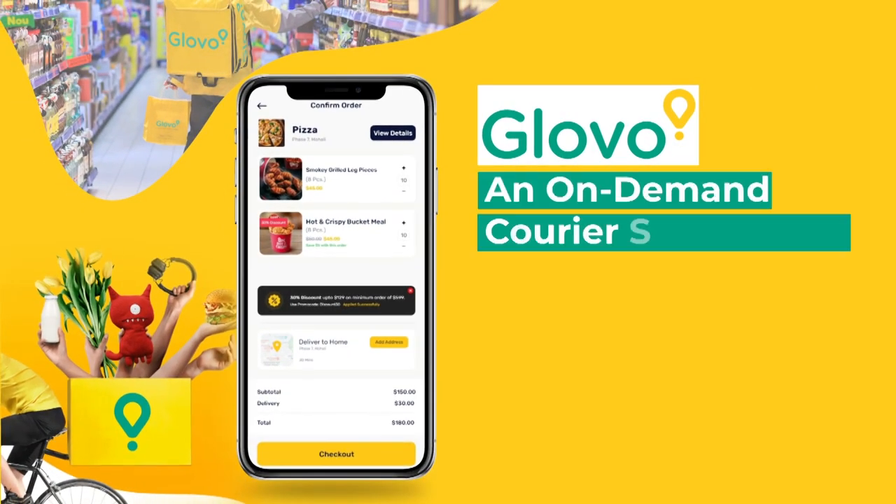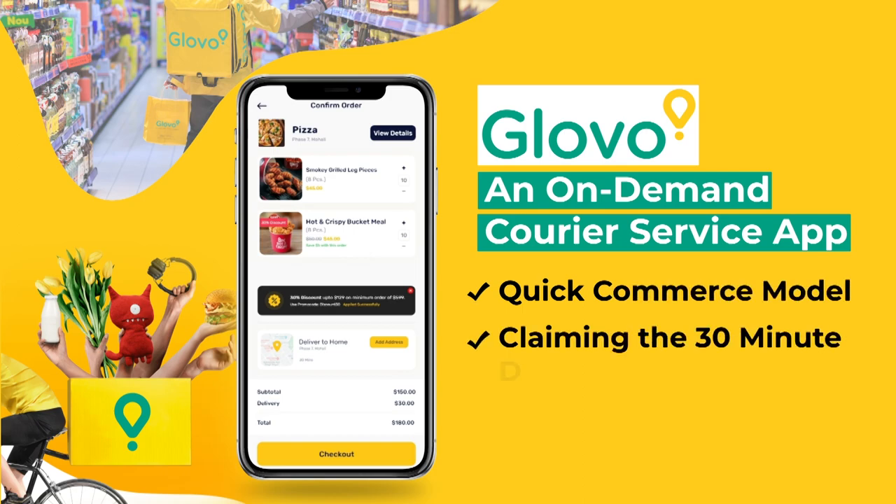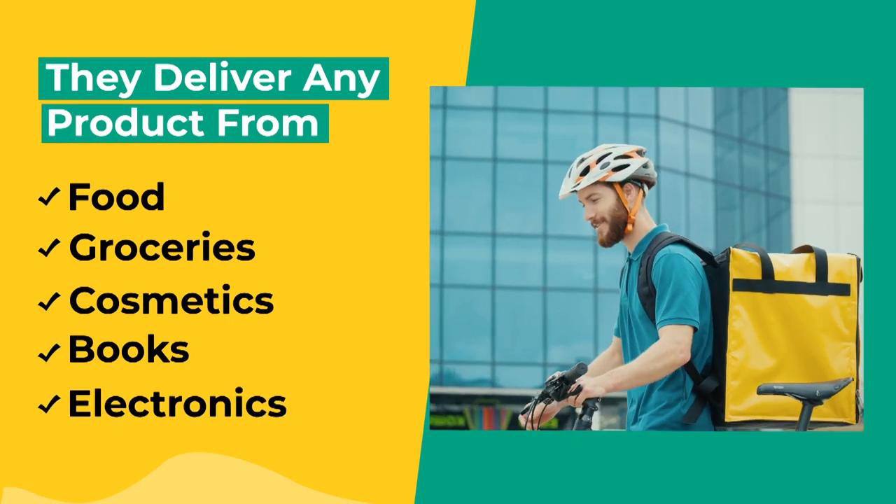Glovo, an on-demand courier service app, follows the quick commerce model, claiming a 30-minute delivery process. They deliver any product — from food, groceries, cosmetics, books, and electronics.